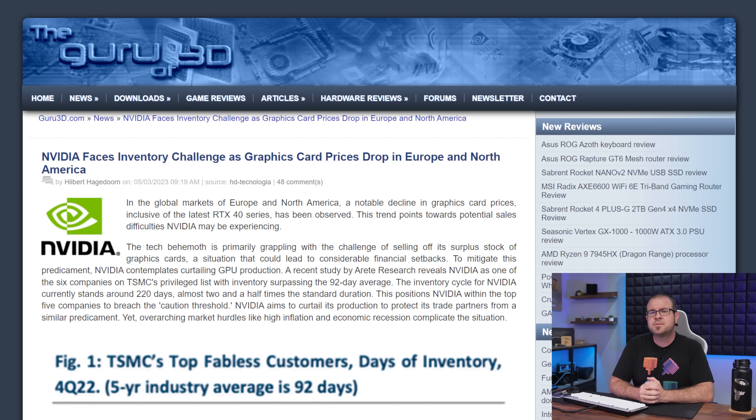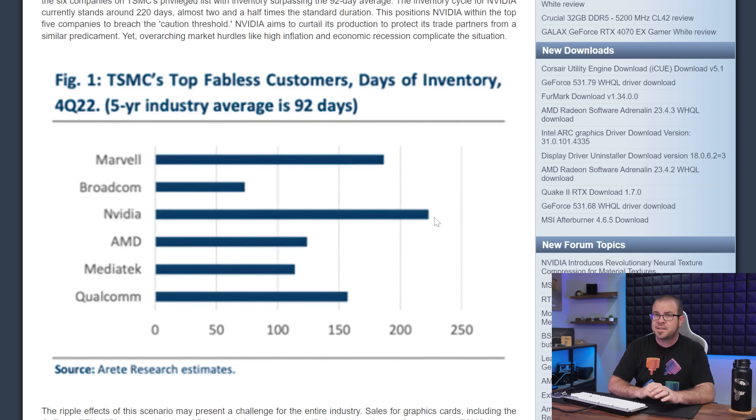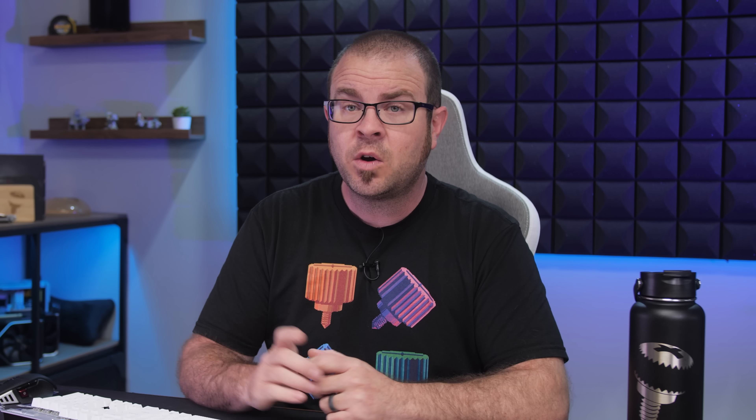We are all undoubtedly hardened cynics when it comes to reports of GPU prices falling, because it's usually some sort of ruse to trick PC gamers out of their hard-earned cash. But I felt compelled to gather a handful of them together this week for your assessment. Guru3D reports that there is surplus GPU stock, and according to basic economic principles, an excess of stock should result in lower prices to increase demand. Nvidia in particular seems to have 220 days worth of backlogged inventory at TSMC, well above the 92-day average for all TSMC customers. So are GPUs on sale now? Yes. Sort of. To a degree.